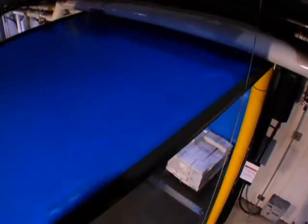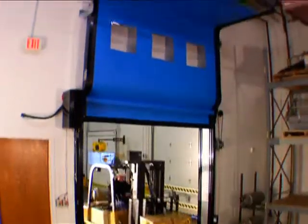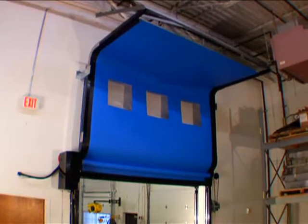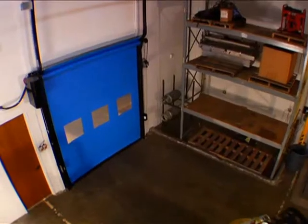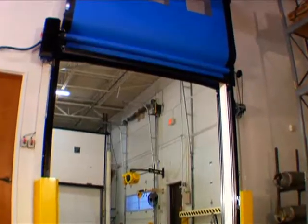The standard lift configuration fits ceilings with obstructions or can be used for low ceiling applications. Another option is the high lift, which routes the tracks well above any low obstructions. Or with the vertical lift, the door is routed and stored on the wall directly above the door opening.